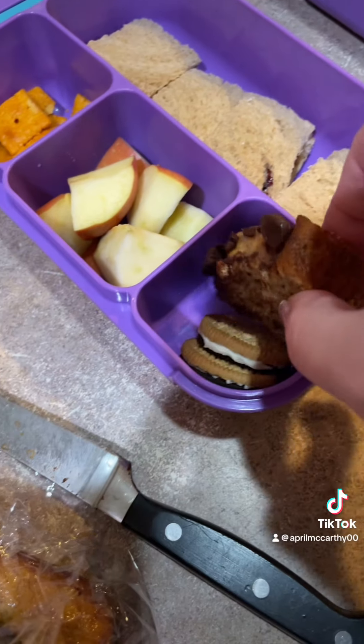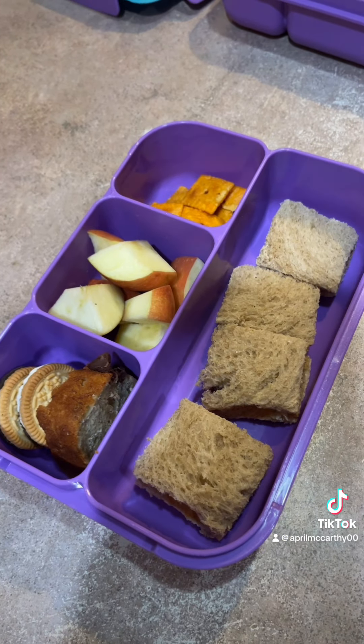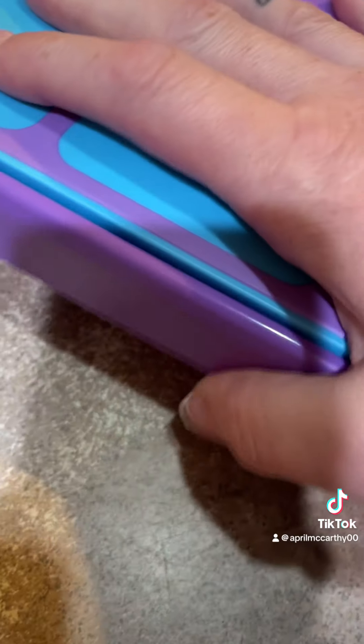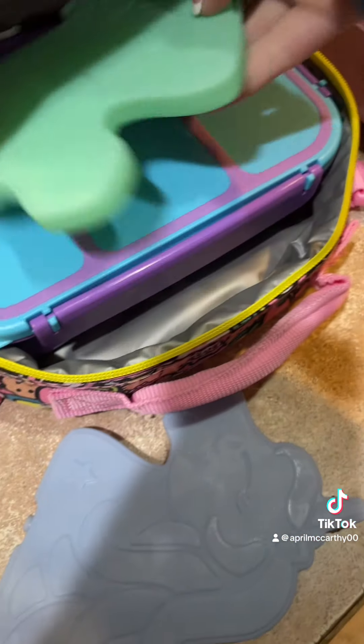Next, I washed and cut up some apples, I'm going to put those there. Next, I've got some sandwich cookies. Cheez-Its for the last bite. I'm going to slip a little piece of banana bread right there. Okay, let's put the lid on.